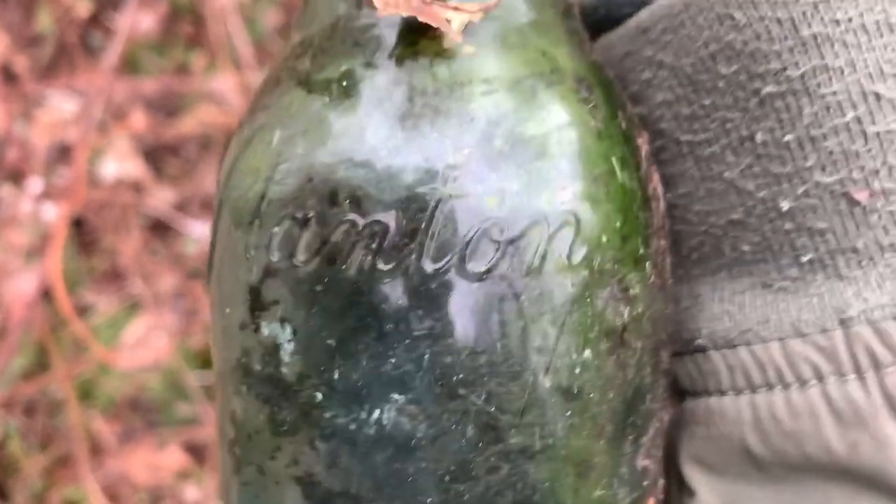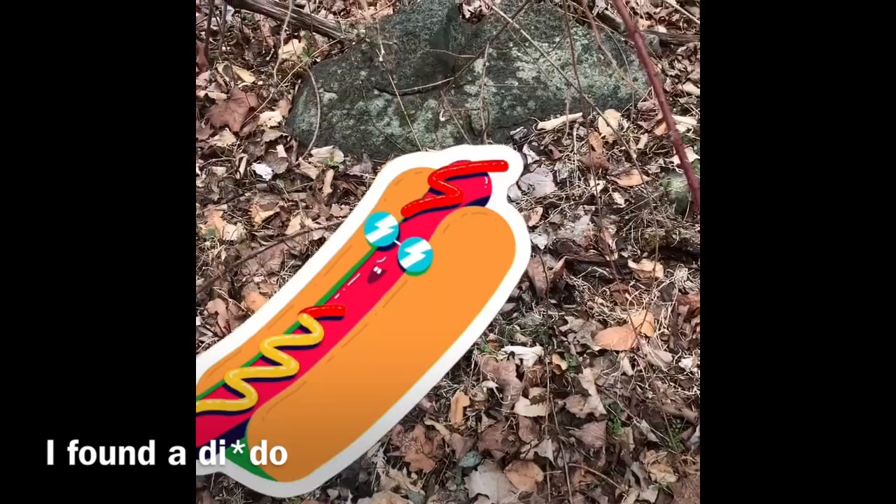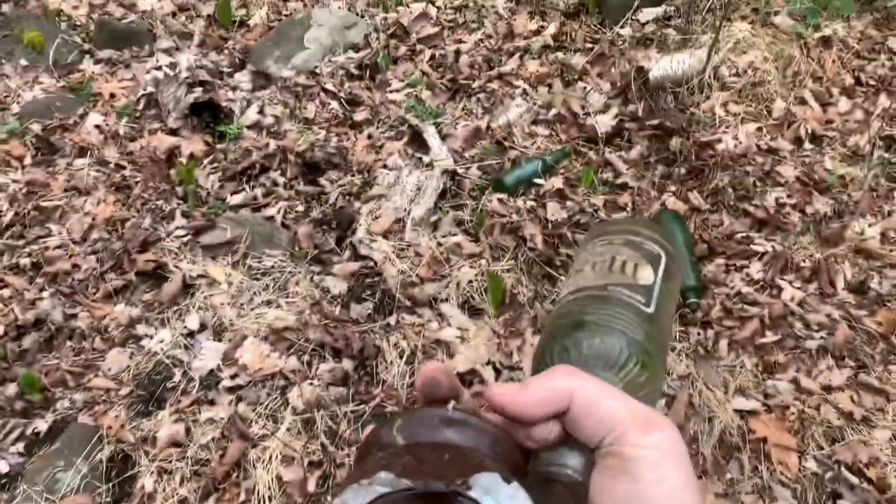This is John Stanley — whoa, oh god. Maybe I shouldn't be here. Look at that — found a broken insulator. Gonna leave it. Fortunately broken, unfortunately. Hope we find a whole one.